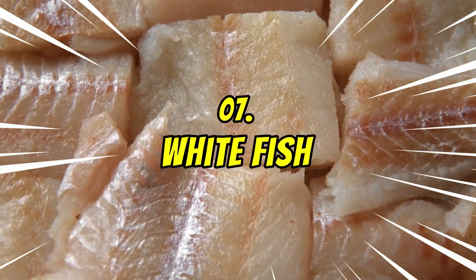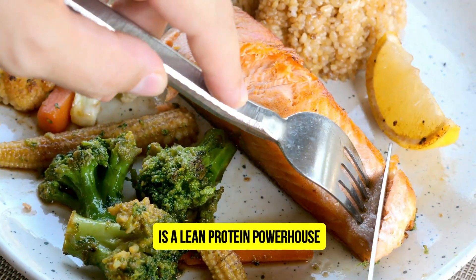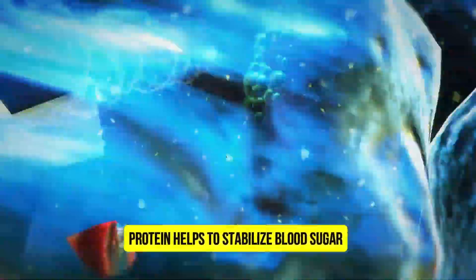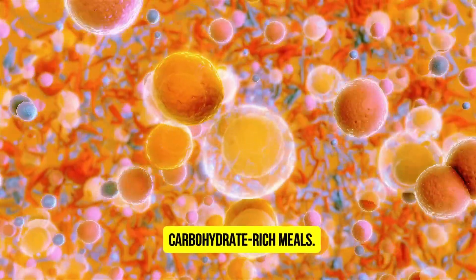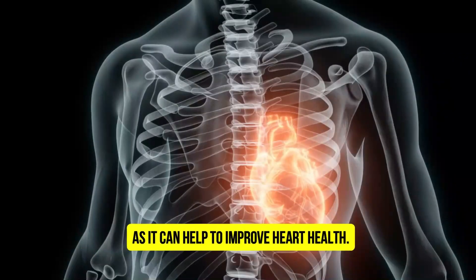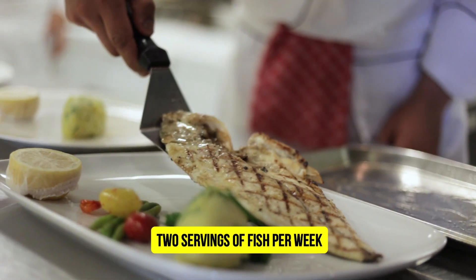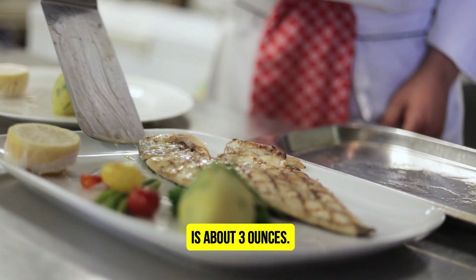Number 7: Whitefish. Whitefish, such as cod, flounder, and halibut, is a lean protein powerhouse, making it an ideal choice for those managing blood sugar levels. Protein helps to stabilize blood sugar by providing a sustained source of energy, preventing the rapid swings that often accompany carbohydrate-rich meals. This makes it a good choice for people with diabetes, as it can help to improve heart health. The American Diabetes Association recommends incorporating at least 2 servings of fish per week into a healthy diabetes management plan. A single serving of fish is about 3 ounces.